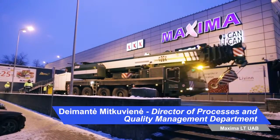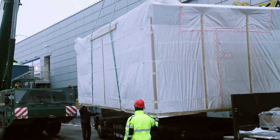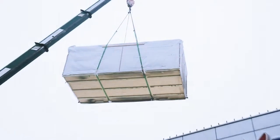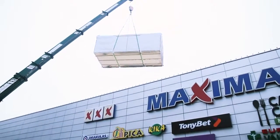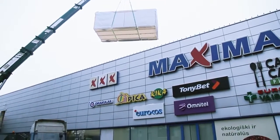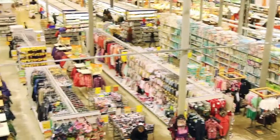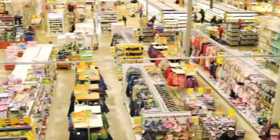Approximately 80% of our shops have these machines. Approximately 200 machines from Tomra we will have in our shops. For business I think it's quite good, because people when they come to our shops with deposit, they will come back and they will buy some new products. Of course the system works and it's a big benefit for our business.